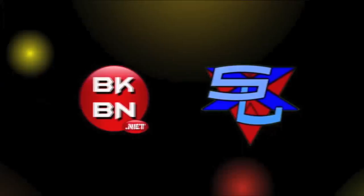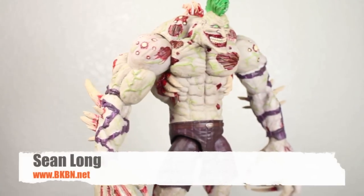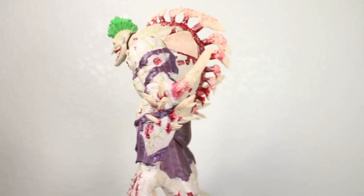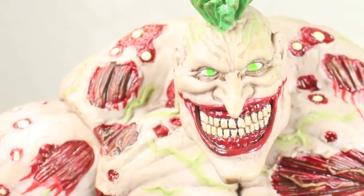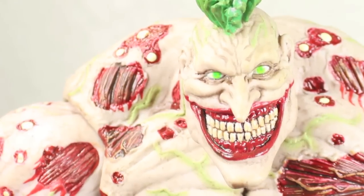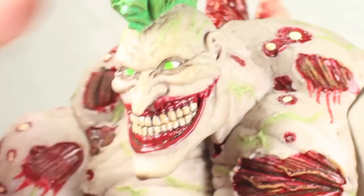Hello, big kids. It's time for your big review. Here's your big review of the Batman Arkham Asylum Deluxe Titan Joker by DC Collectibles. Here we got Joker as he looked as the final boss in Batman Arkham Asylum — Titan Joker — as he injected himself with the Titan Venom.